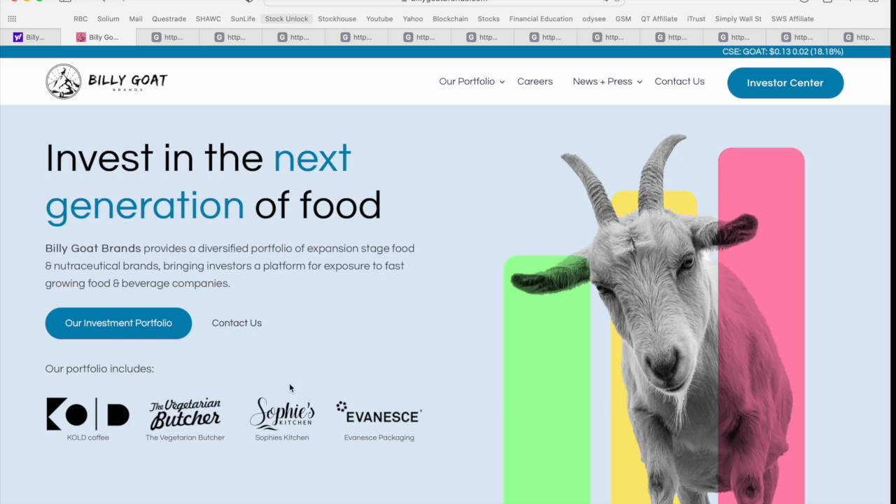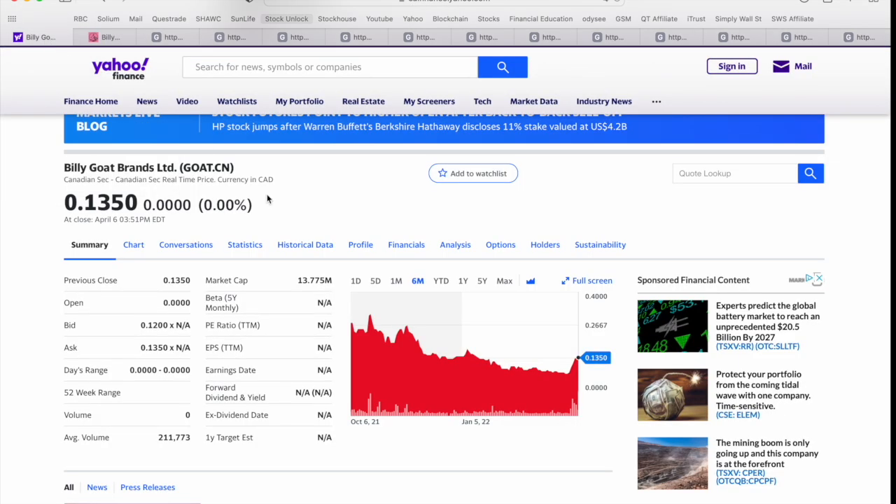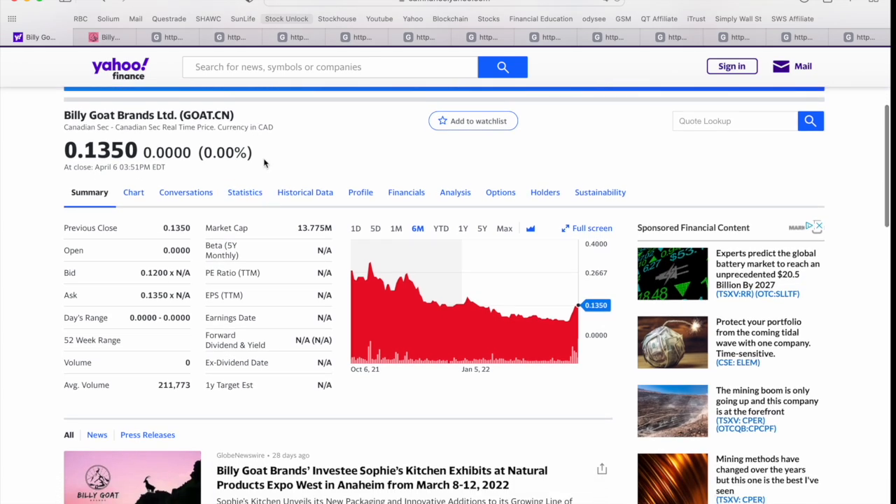They quickly highlight their different portfolio of brands — we're going to talk about each of these four in more detail. They've got Cold coffee, The Vegetarian Butcher — which actually has ties to Kelowna, BC, where I grew up — Sophie's Kitchen, and Evanescence, which is really involved in green or eco-friendly packaging. Billy Goat Brands also trades in Canada on the CSE under the ticker symbol GOAT, which I love. It closed yesterday, April 6th, at 13.5 cents Canadian with a market cap in the range of about 13 to 14 million Canadian dollars.